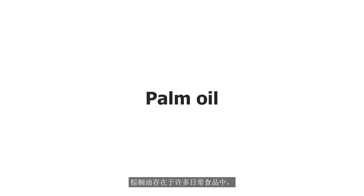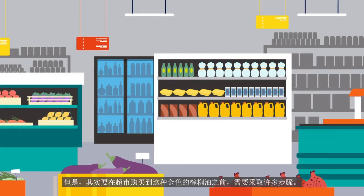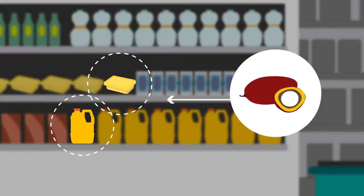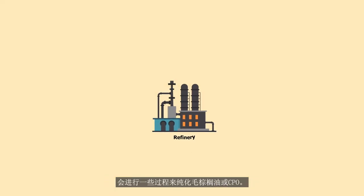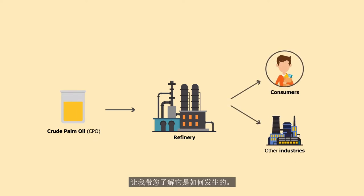Palm oil is in many everyday foods, including cooking oils and margarines. But there are many steps needed before we get that golden palm oil you see at the supermarket. One of the main steps in this long process is palm oil refining. At palm oil refineries, several processes take place to purify the crude palm oil or CPO before it is ready for distribution. Let me take you through how it happens.